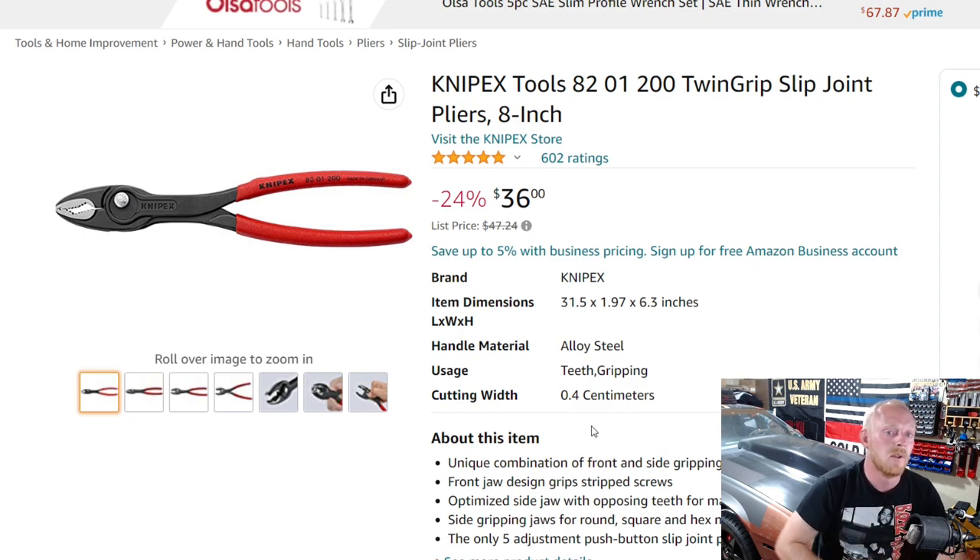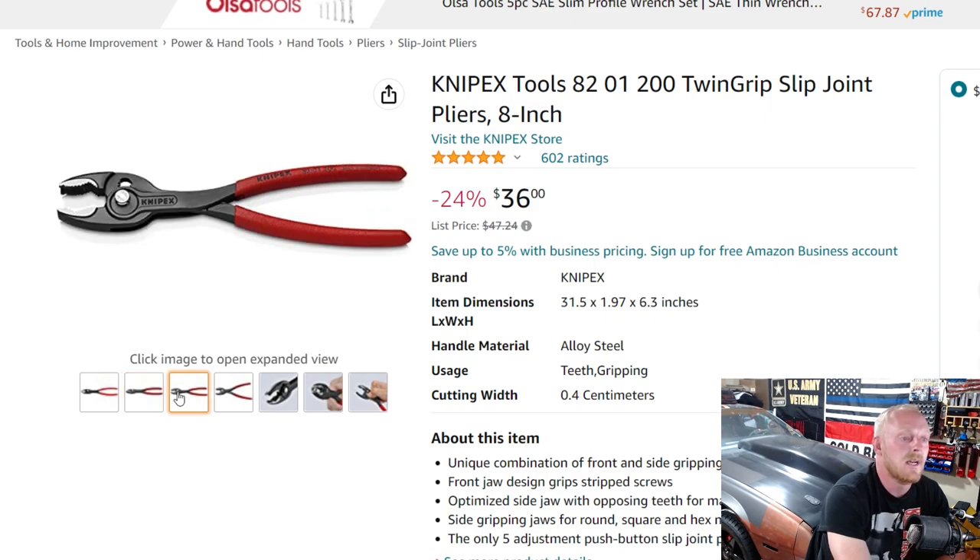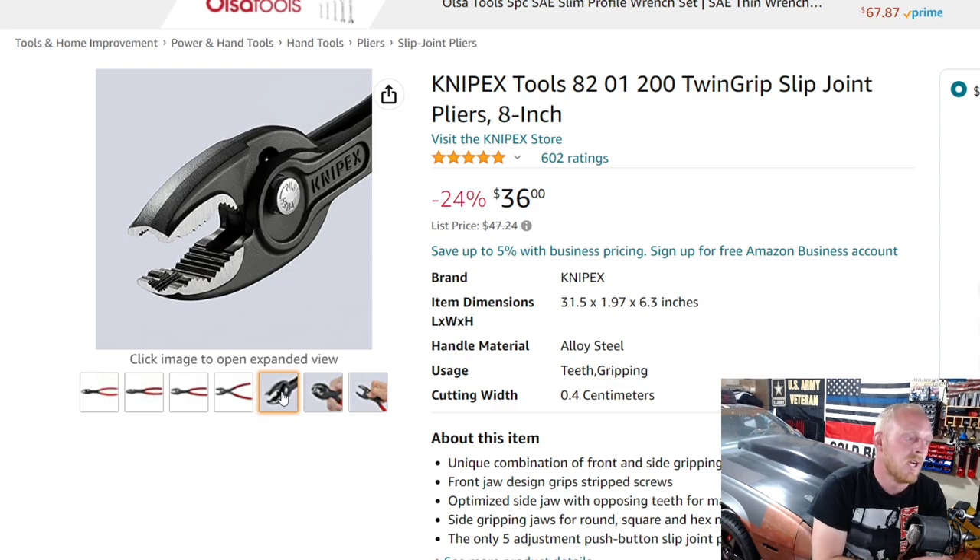Next up is a tool I've mentioned a couple times in previous videos. The price has fluctuated since it was released last year. This is the Knipex part number 8201200, the Twin Grip slip joint pliers. I want to say this is one of their newest releases. I'm getting ready to purchase it right after this — I've been talking about it for six months and still haven't picked them up just because I already have like four screw extraction pliers. But I love Knipex and I love the design of these.